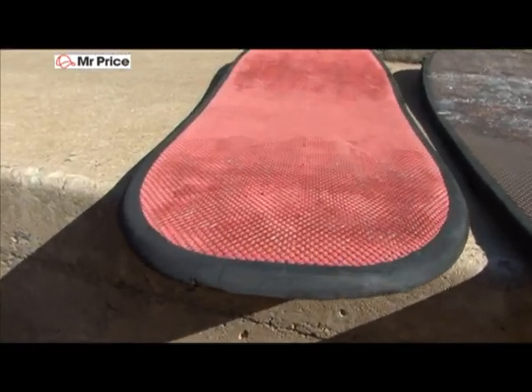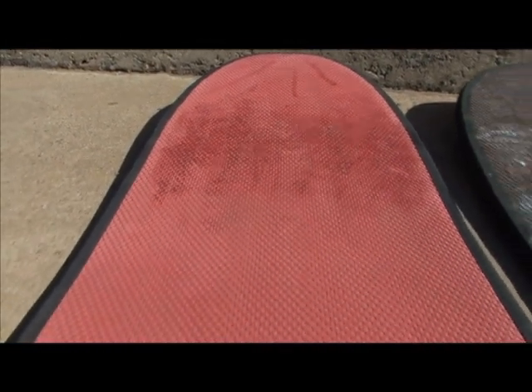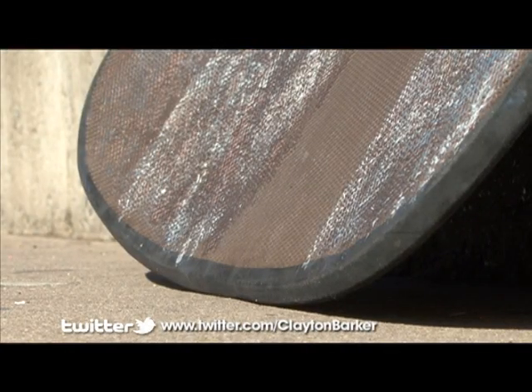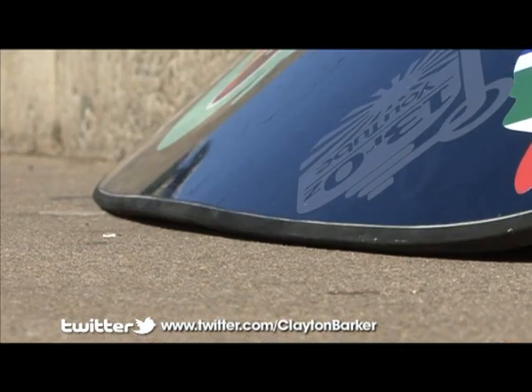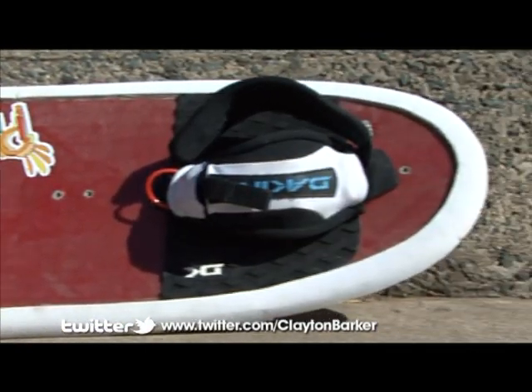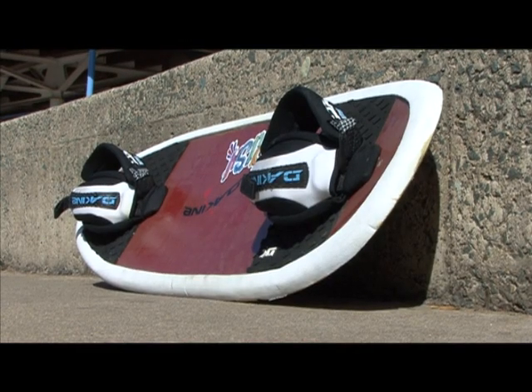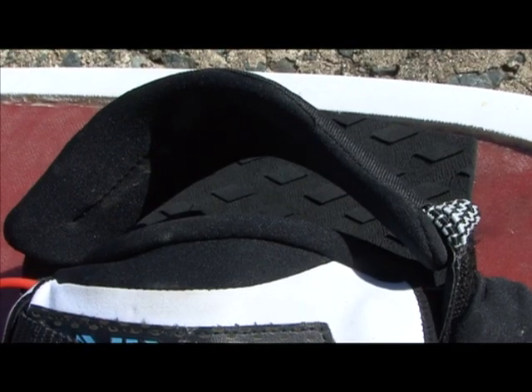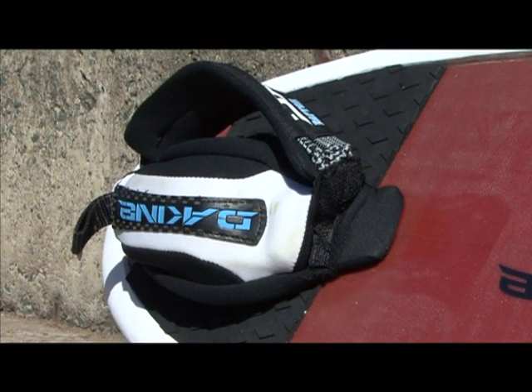I'm going to explain the differences between the different types of flowboards we have here. The first board is a shorter, twin-tipped skateboard-style board — it's useful if you've got skateboarding tricks, as it's easier to throw the board around. The second board is a 47-inch single-tip, more like a surfboard. The last is the strap board. A lot of guys now are riding twin-tipped purely because if you do any flip trick and land fakie or switch, you can ride out of it properly. They're super light, super strong, and pretty easy to ride.